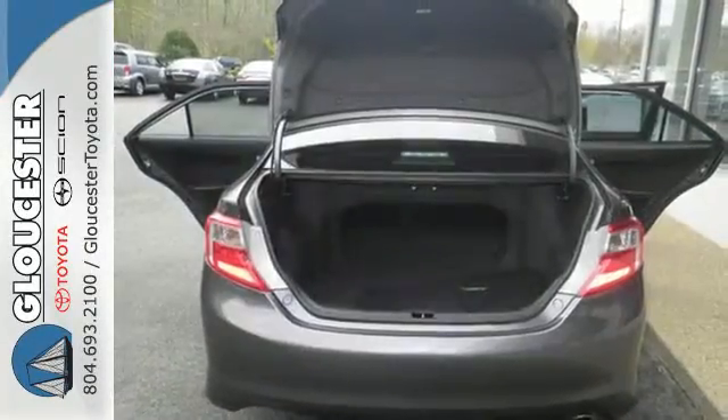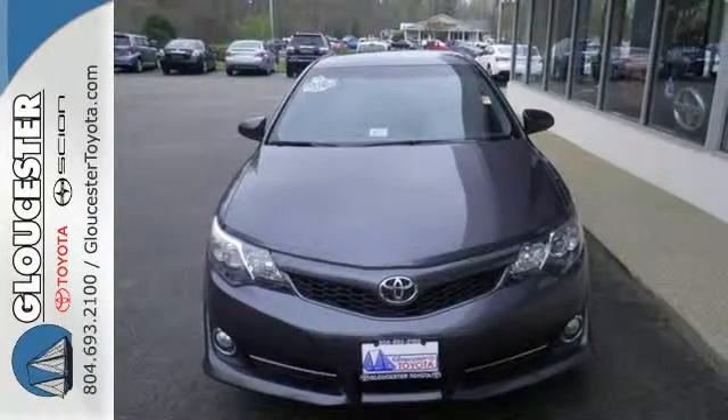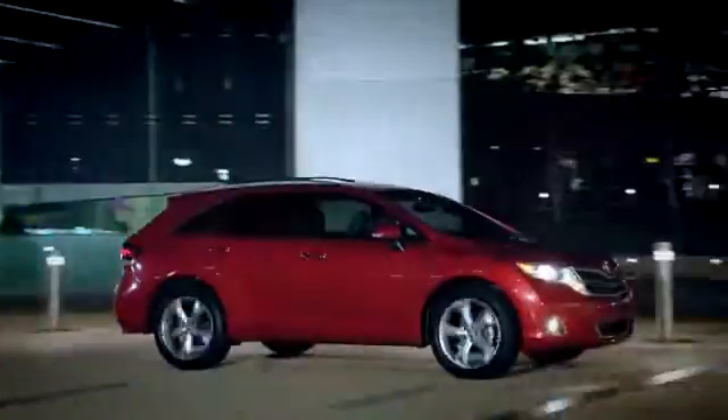This stylish Camry gives a silky smooth ride. See it for yourself today — come in, call, or click. An unmatched customer experience is waiting here for you.